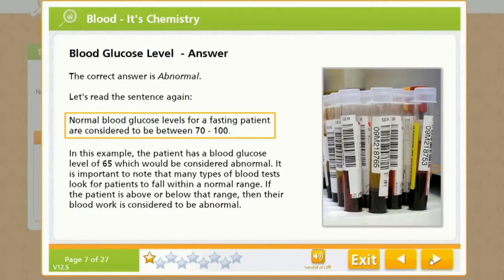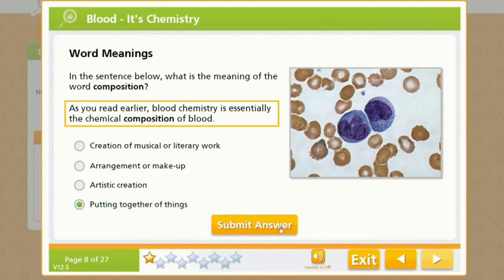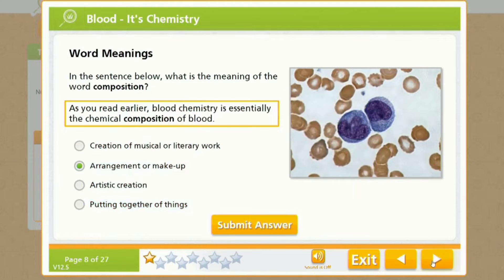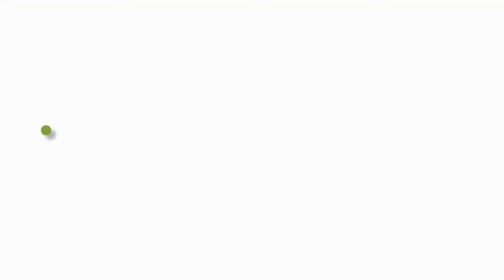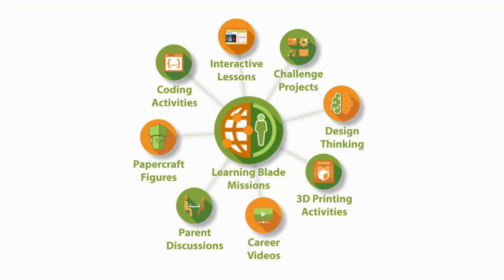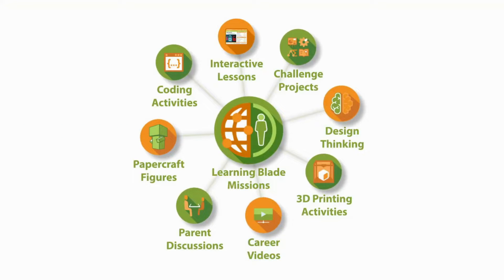LearningBlade lessons integrate English and social study skills in addition to math and science to allow the engagement of all students in STEM and computer science. Each of the LearningBlade missions includes a full set of interactive online lessons, ready-to-use lesson plans, and classroom activities proven to increase STEM and CS career awareness and interest in middle school students.